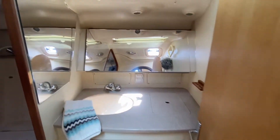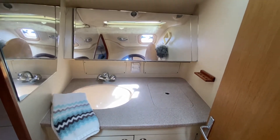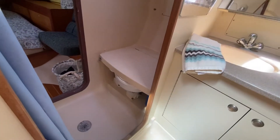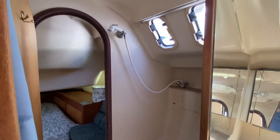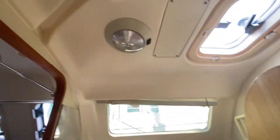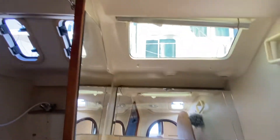You can access the head from here with a full sink, mirror, and storage underneath. It has a marine head — so not electric — and a shower. There is plenty of ventilation with actually two hatches above, plus two small port holes from the shower area.